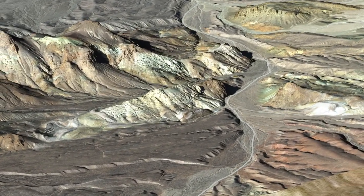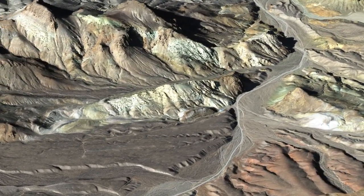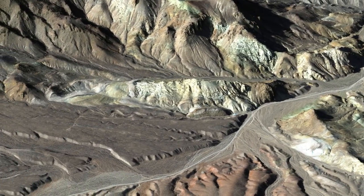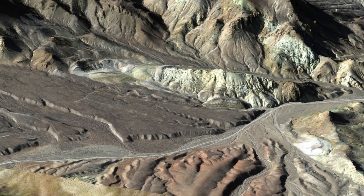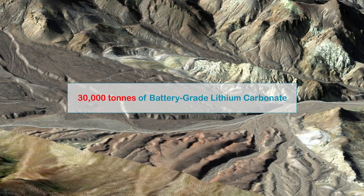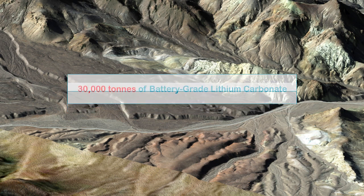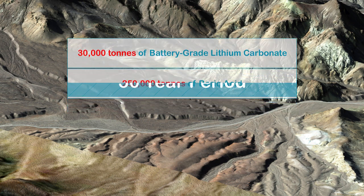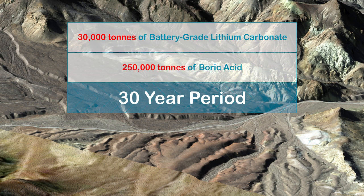This drives our commitment to develop Rhyolite Ridge into a core long-term and profitable asset as part of our responsibility to the planet. Based on the current resource estimate, Rhyolite Ridge can produce up to 30,000 tons of battery-grade lithium carbonate and 250,000 tons of boric acid per year over a 30-year period, making it one of the larger lithium and boron mines globally.